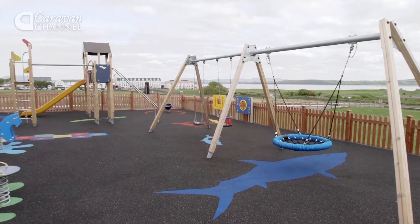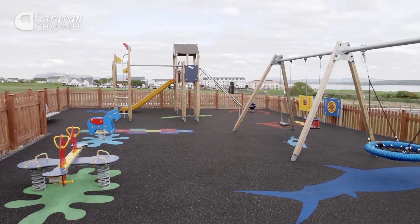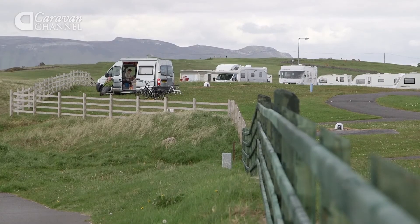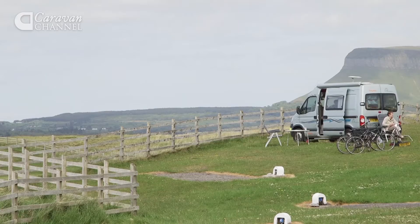Children will love the play area. The equipment is first-rate and the floor is made from recycled rubber, so it's nice and bouncy should little ones have a fall. There's no shop, but the village is just a five-minute walk away, and there you will find two or three eating places, a couple of pubs and a convenience store.